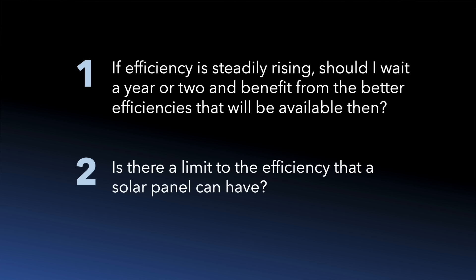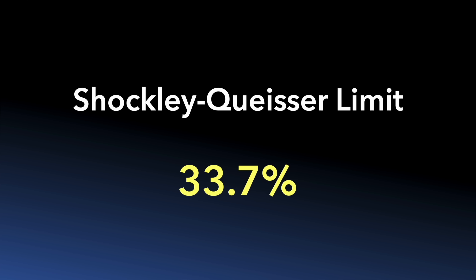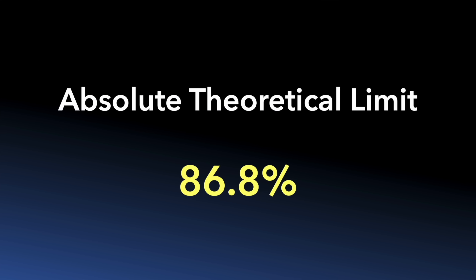And secondly, is there a limit to the efficiency that a solar panel can have? Well, there is a theoretical limit to solar panel efficiency, primarily determined by physics. It's called the Shockley-Queisser limit, and it happens to be 33.7%. And it applies to single junction solar cells, which are the most common type of cell today. But if you look back at the NREL chart, you can see there are already some technologies ahead of that efficiency, and that's because they're using multiple junction cells, where multiple layers of materials are stacked together to capture a broader spectrum of sunlight. The absolute theoretical limit for solar panel efficiency is around 86.8%, and although this limit is considered unattainable due to physics, I just love humanity's relentless ingenuity that pushes us ever closer to it.